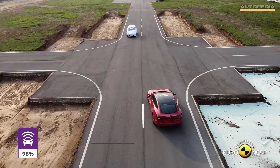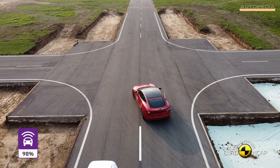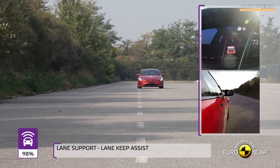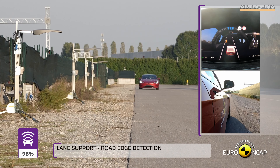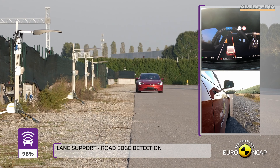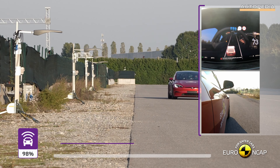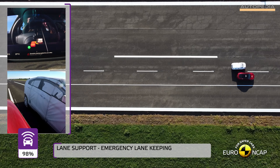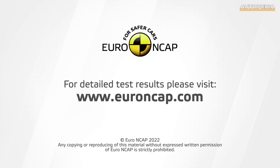In conclusion, both the Zeekr 001 and the Tesla Model S demonstrate exemplary safety performance in the Euro NCAP crash test. While the Model S excels slightly in adult occupant protection and safety assist technologies, the Zeekr 001 offers outstanding performance across all tested categories. Thank you very much for watching our video till the end, and if you like it, please hit us with a like and subscribe to our channel for more upcoming videos.